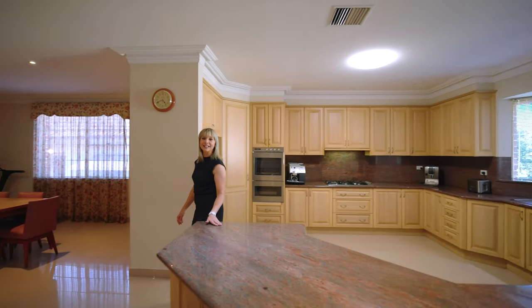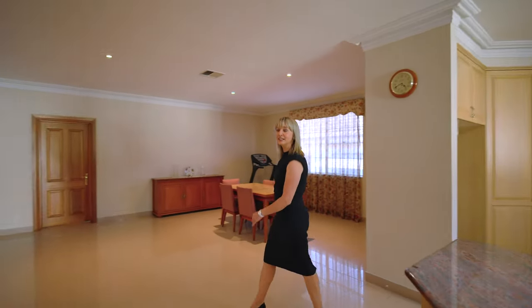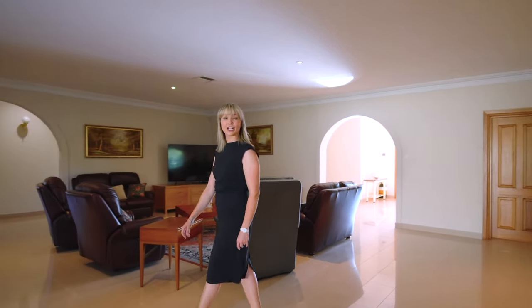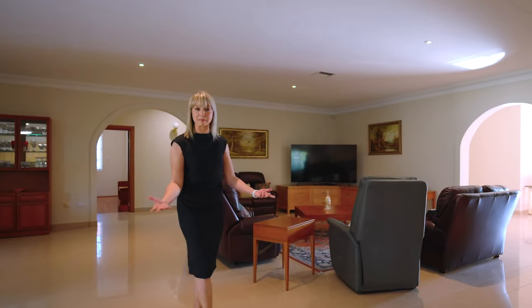From this gorgeous custom-made granite kitchen to this amazing space in such a neutral palette, imagine entertaining your friends and family in a space like this.